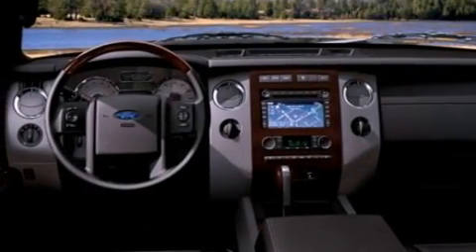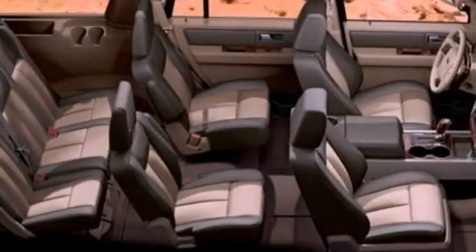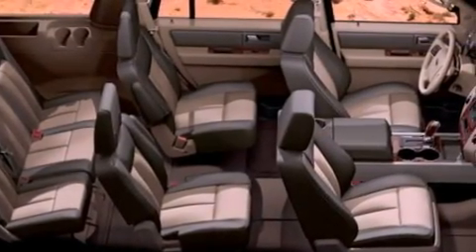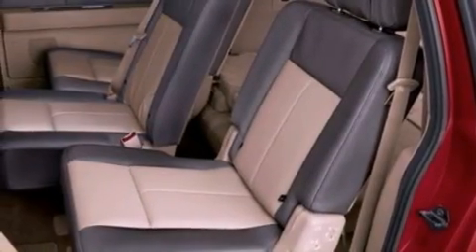Its top features include a double wishbone independent front suspension, power-adjustable driver pedals, a low-tire pressure indicator, 100% commercial-free Sirius satellite radio, big 18-inch wheels, and traction control and stability control systems.